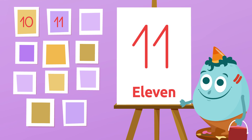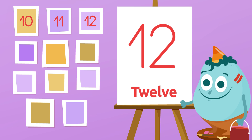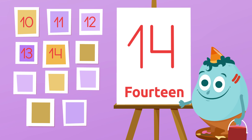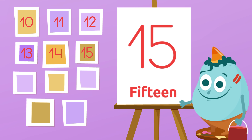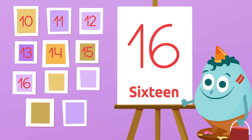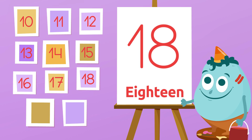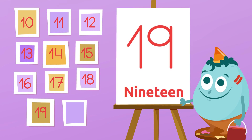21! 11, 12, 13, 14, 15, 16, 17, 18, 19, 20! Well done!